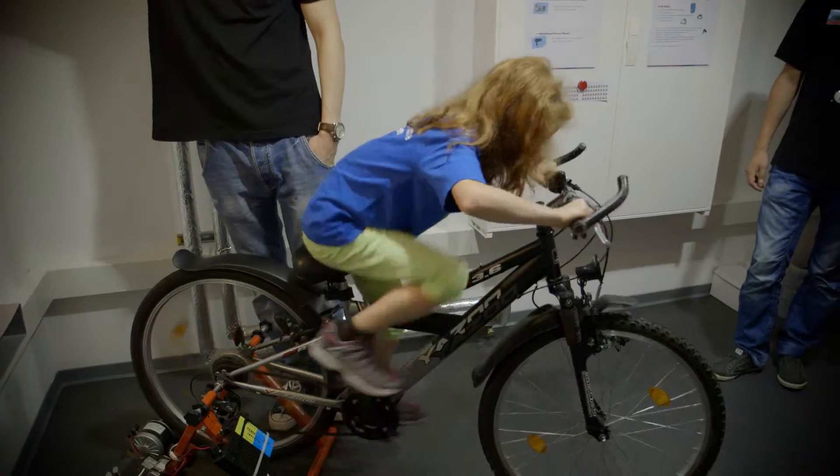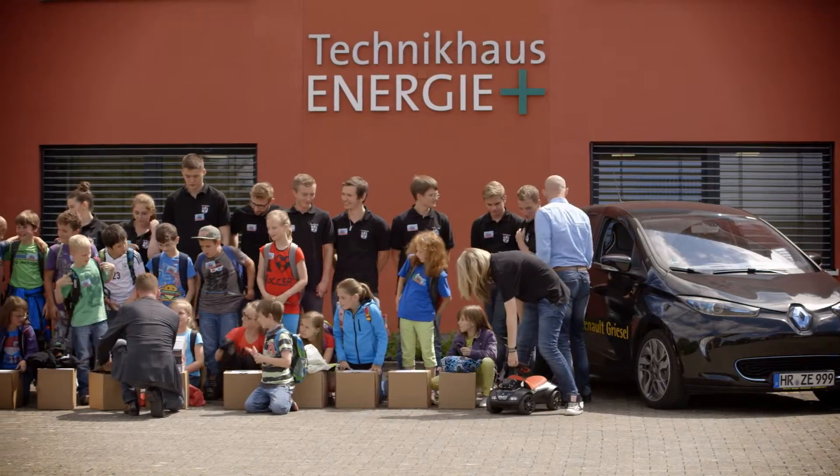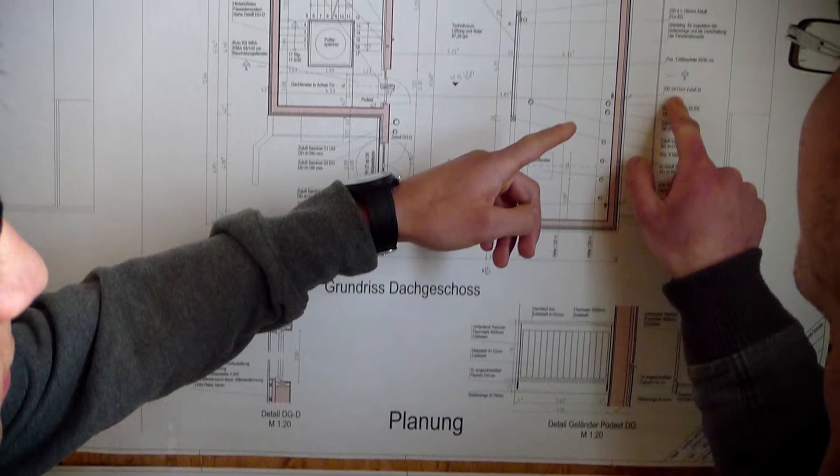The utilization concept for this building is very wide-ranging. It is primarily used for the training and advanced education of specialists in the region, making it an educational facility. But it is also an off-site educational facility for other institutions such as kindergartens, primary schools and adult education centers who come here to hold events. Experts use it as well — architects and planners meet here to hold events.